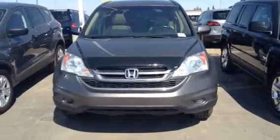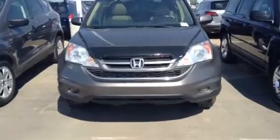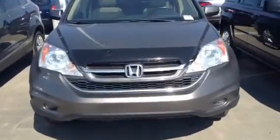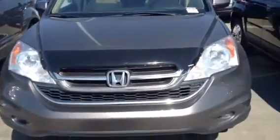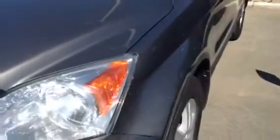Hi there, Chris. This is Andrew from LA Mazda. Just taking a minute here to show you our beautiful 2010 Honda CR-V, just to give you a good look at the outside and the condition of the vehicle, so you just have an idea of what you're walking into.